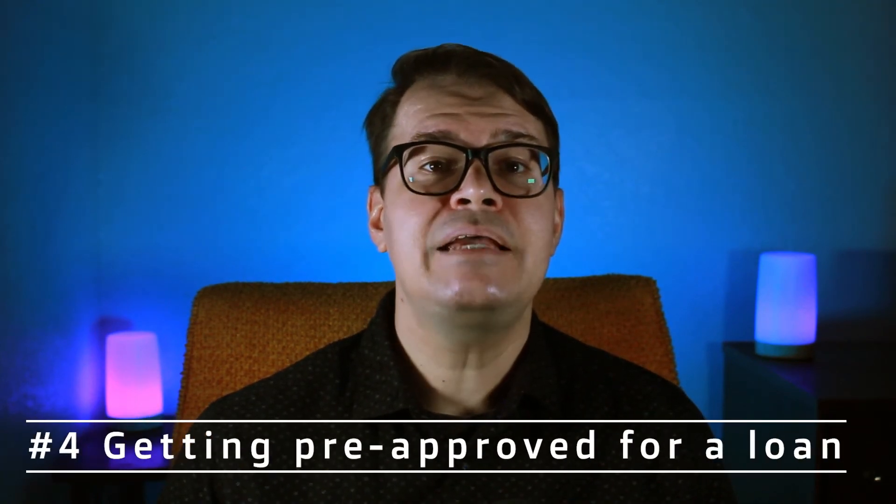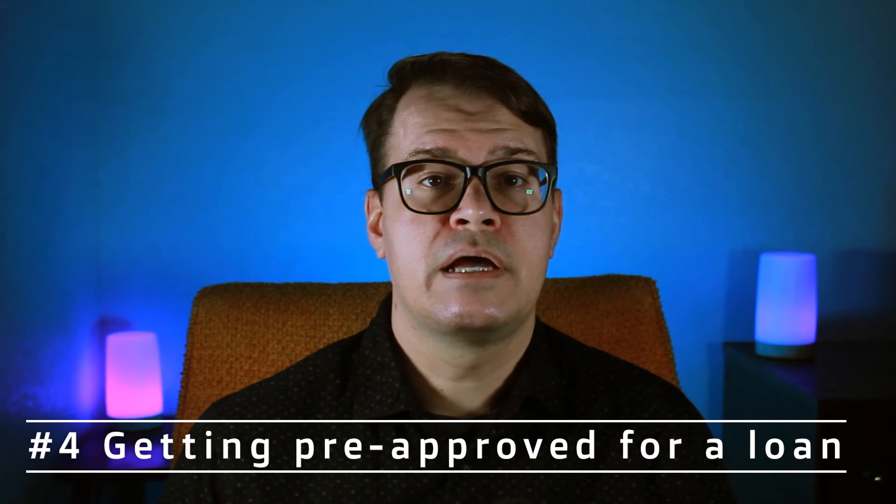Step four is getting pre-approved for a loan. I would also do this sooner than later. A mortgage loan officer is someone you can lean on for resources as well. They can give you a good idea of how much you'll need to save for a down payment and other tips to ensure you get a loan that's the right fit for you. They can also tell you what your spending power will be.